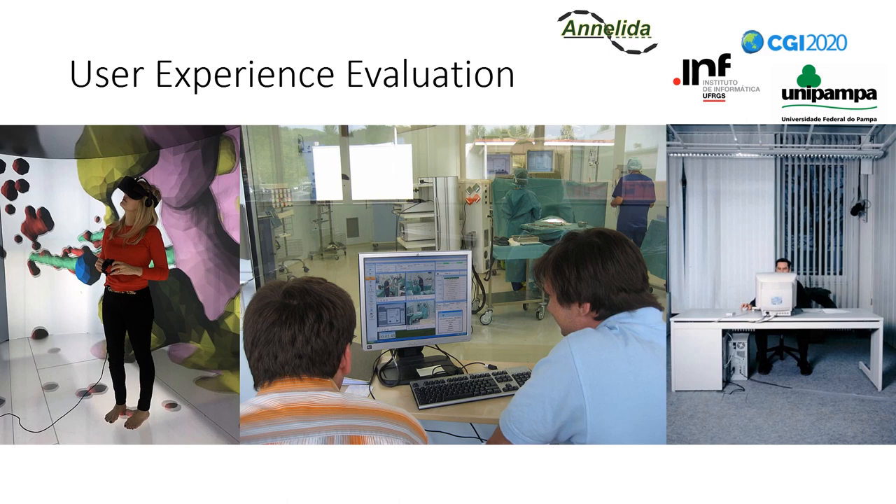User experience, also known as UX, is a wide concept defined by ISO as "the user's perceptions and responses that result from the use and/or anticipated use of a system, product, or service." It covers usability, accessibility, and other more personal components, being affected by three key factors: the system, the user, and the context of use.